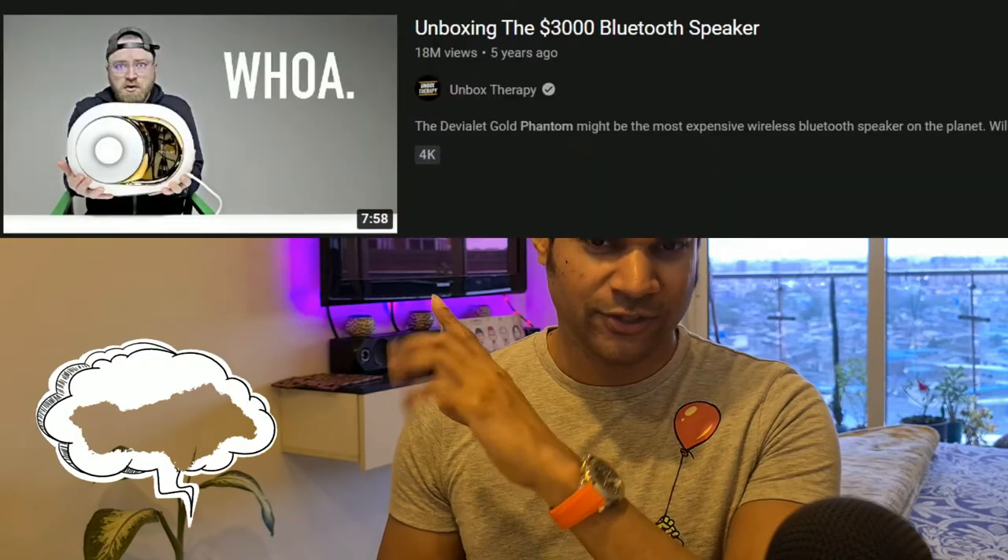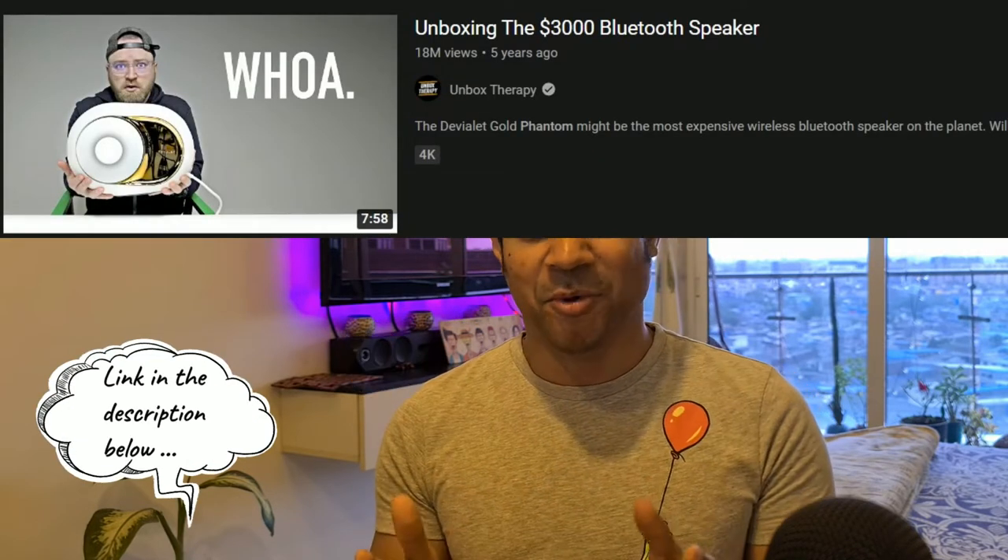Speaking of bass — about four years ago I came across a YouTube video on an extraordinary speaker called the Devialet Phantom. Let me link that video up here — it's from Unbox Therapy, where they unboxed the Devialet Phantom, and it just looks incredible. This speaker was nothing like I'd ever seen, and it was also at a price I'd never heard of before — about $4,000, or 3.3 lakhs Indian rupees. Crazy expensive.